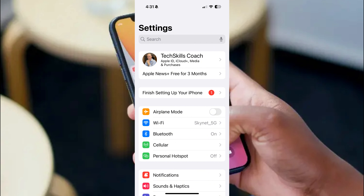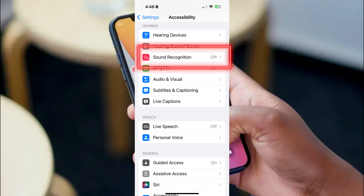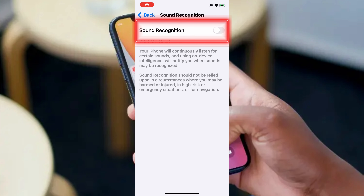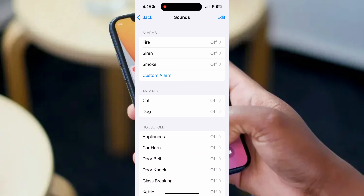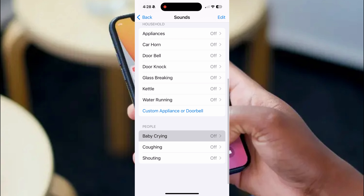To enable sound recognition on your iPhone, go to Settings, Accessibility, Sound Recognition, and then enable the toggle. You can then select the sound option, and in the following window, choose the sound you want your phone to recognize for you.